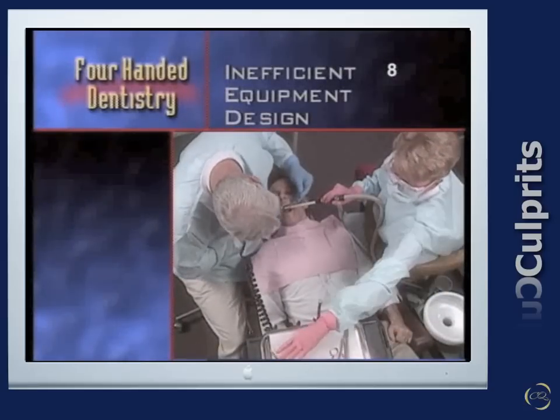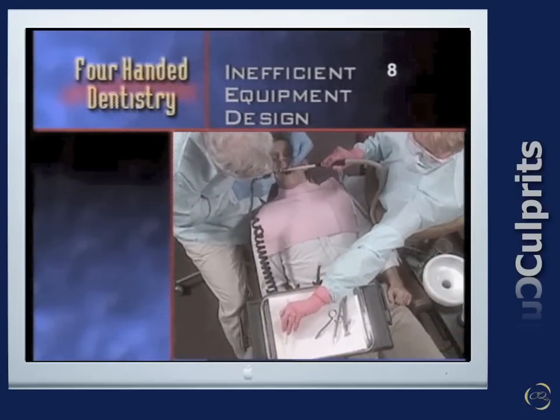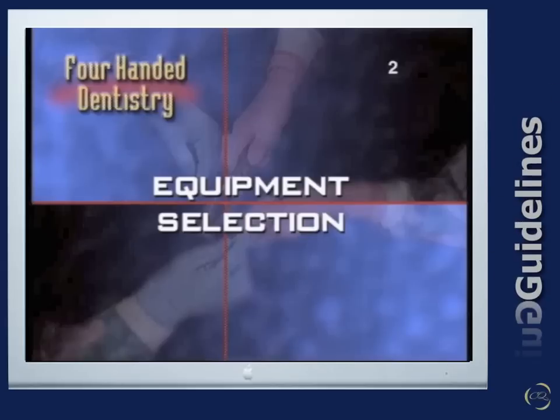Avoid units that require the assistant to use lengthy or strenuous motions. Now let's take a look at the great stuff. Four-handed dentistry can be practiced effectively. It is necessary to select equipment that will be ergonomically sound and promote this stress-free environment.